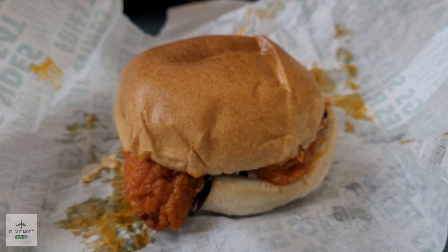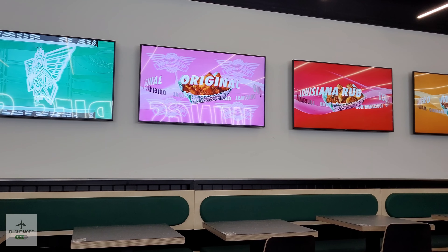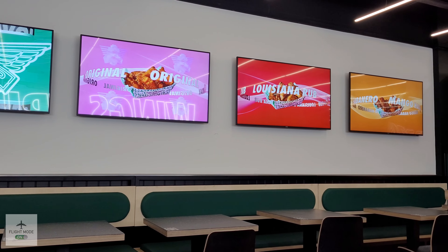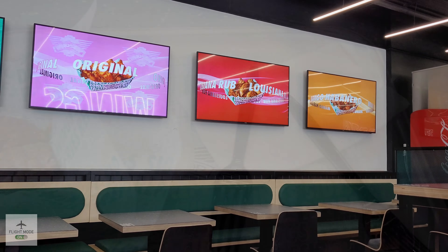Here's a closer look at the big flavor burger in the original flavor — it's basically the boneless wings inside a brioche bun. The burger also contains crunchy coleslaw and pickles, which add to the flavor.